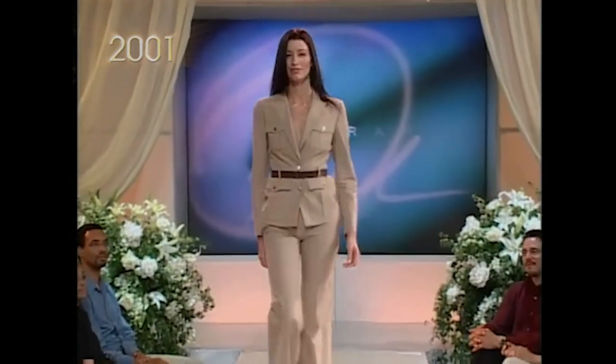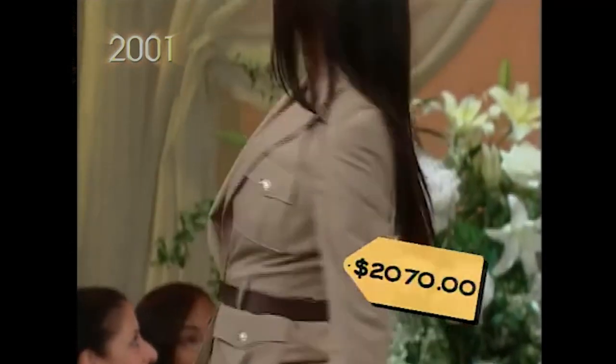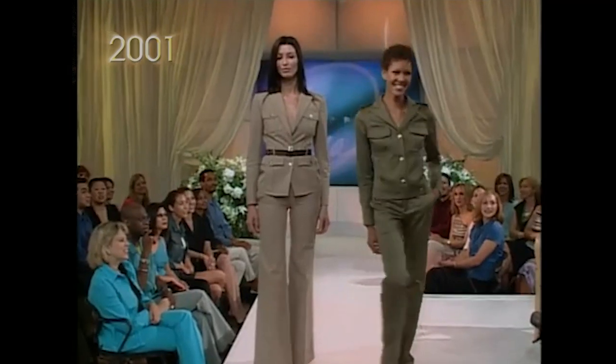The military look is huge this summer. This Gucci suit will have you standing at attention for $2,070 — buy a suit, pay your mortgage. My military suit is by Azara and it's $244.